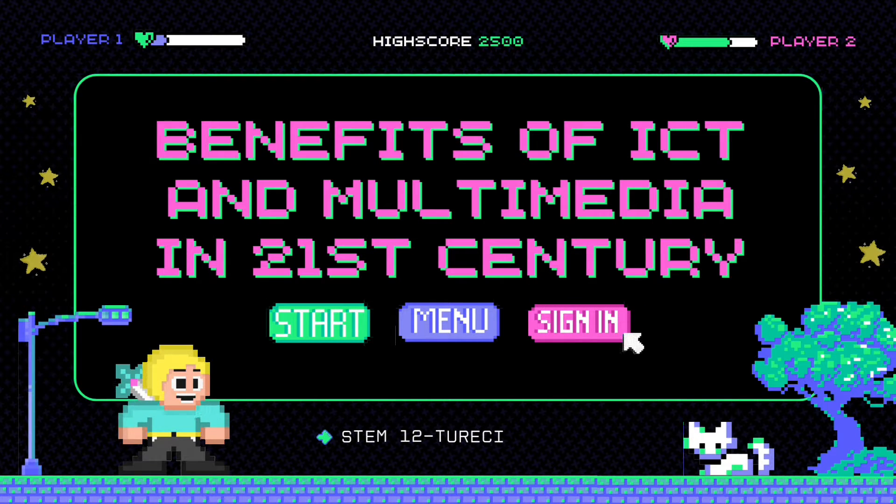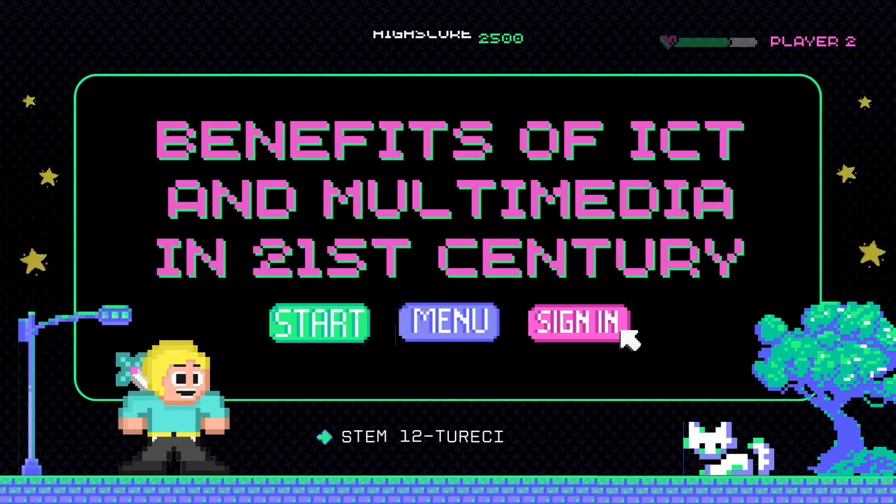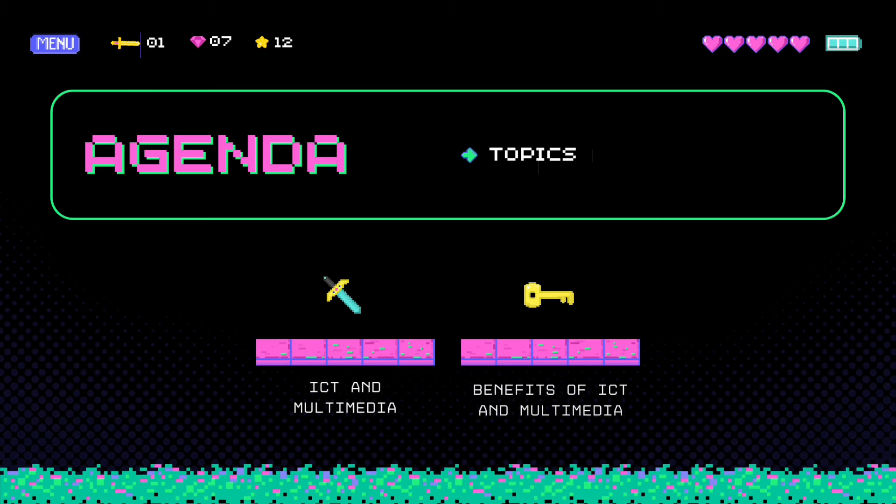Good day, I am Diane and today we will discuss about the benefits of multimedia and ICT in the 21st century. But first, let me discuss what is multimedia and ICT.